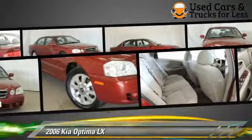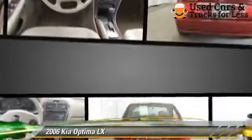Comfort and convenience features include powered door locks, cruise control, and heated seats. Give us a call to schedule your test drive today.